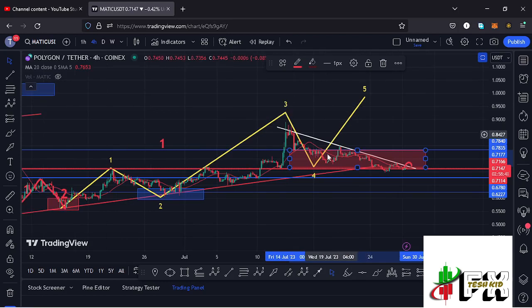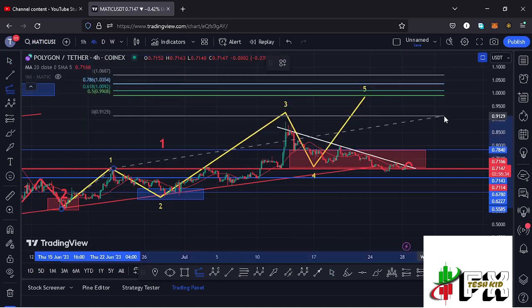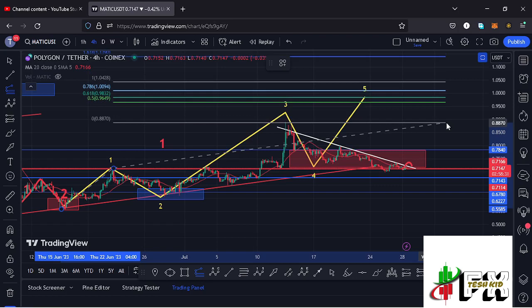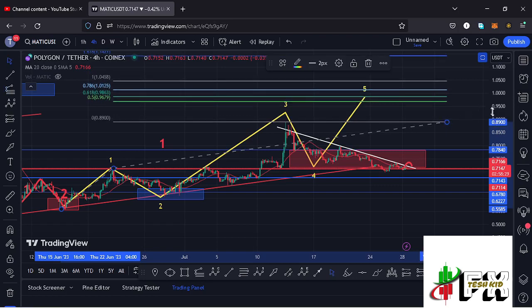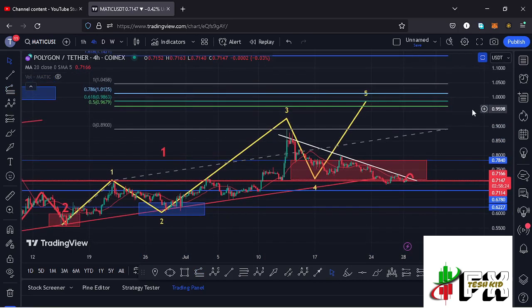Giving you minimum target areas for wave five by connecting the trend-based Fibonacci from the low of wave one to the high of wave one, then dragging the fibs to the high of wave three — I get a minimum target area for wave five at the 0.618 fib level, which is at around the $0.9863 mark. That is the minimum you can expect wave five to achieve to the upside, and that is what I'm keeping my eyes on in the short term on the MATIC chart.